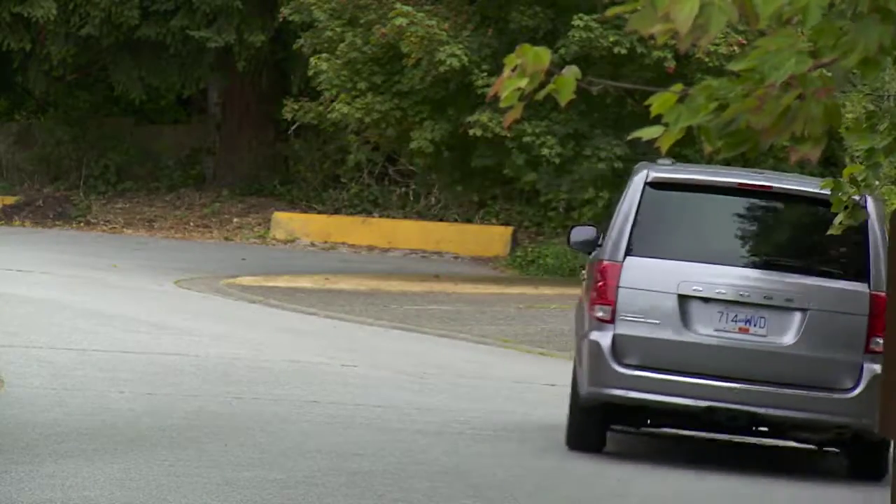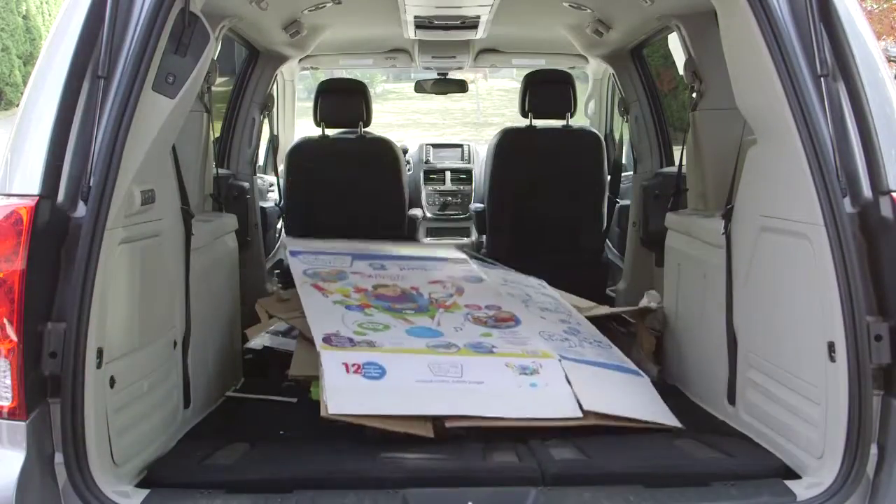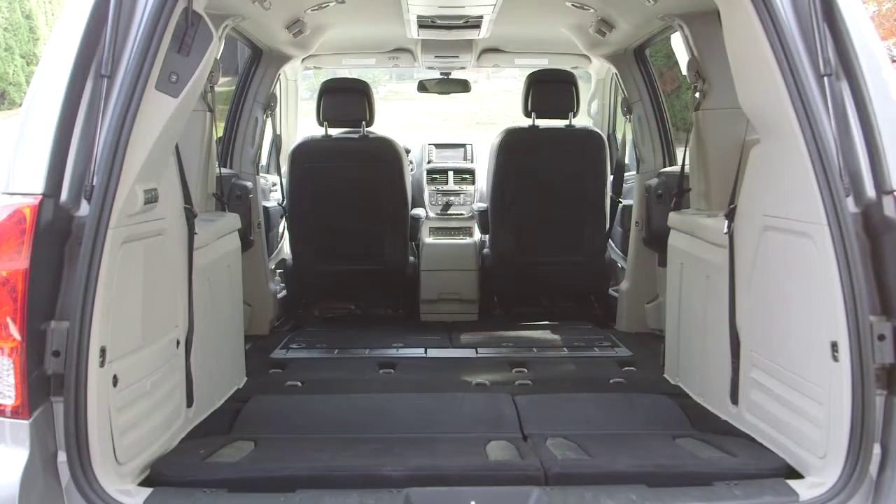The Grand Caravan could be the most versatile vehicle in the world. I drove it for a week and thoroughly enjoyed it, using it to the max. I took it to the dump one day and filled it right up to the top — it could have rained, doesn't matter — the full flat seats were perfect.